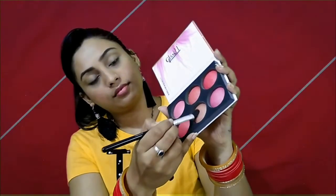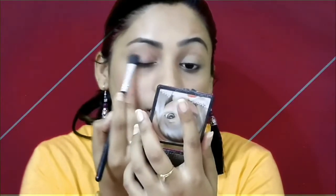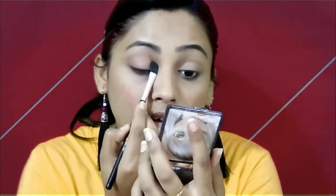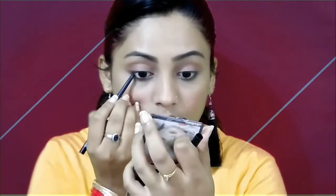Using a blending brush, I am applying a bronzer color to my eyelids. Because it is a teenage girl makeup look, I wanted to keep it very simple, yet classy and cute. So I am using a very simple bronzer-type eye shadow. It looks very good.